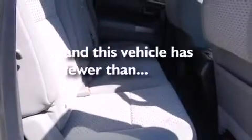Additional features include a passenger side airbag, rear seat child-proof door locks, a second row folding seat, full power accessories, keyless entry, and this vehicle has fewer than 28,000 miles on the odometer.